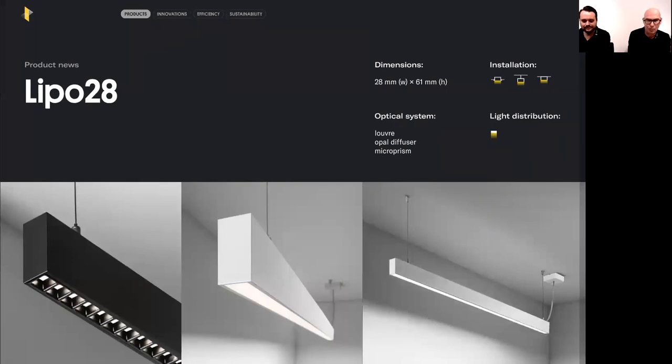The LIPO family luminaires have only direct light distribution and can be recessed, surface mounted, or suspended. They can be equipped with an open micro-prism and a louver for the lowest UGR possible. The dimensions are the same as the LINA 28 luminaire. You can choose between multiple luminaire fluxes, with the highest value approximately 2,500 lumen per meter.